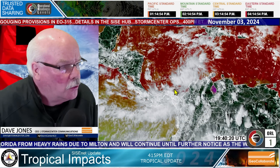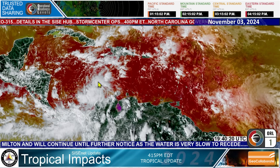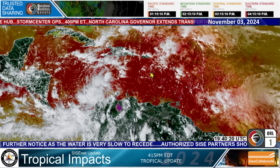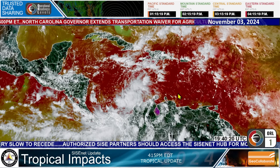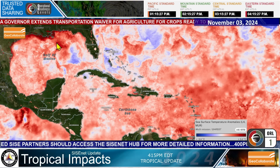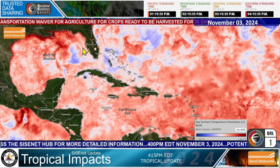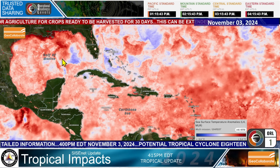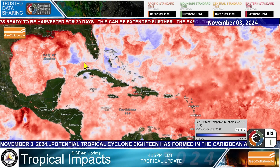I'm going to zoom out and take it full screen so you can see what's going on. Here is potential Tropical Cyclone 18. We have another tropical wave moving west that's expected to develop into another tropical system. I also want to show you the sea surface temperature anomalies. In the Caribbean and the Gulf of Mexico, we have warmer temperatures — after Milton passed with all that rain, these were cooler, but now they have gone up pretty dramatically.